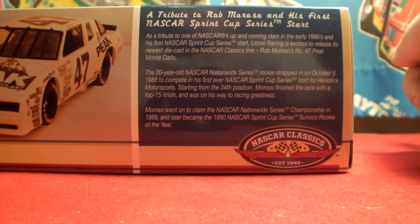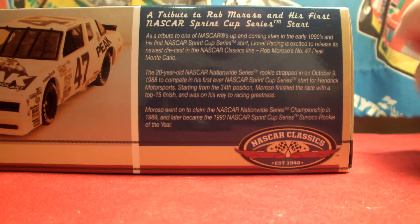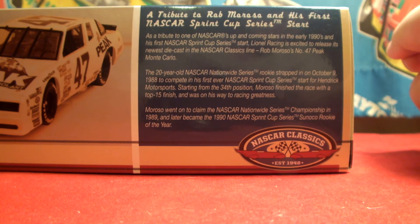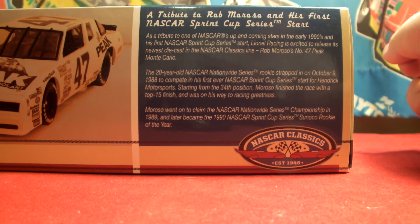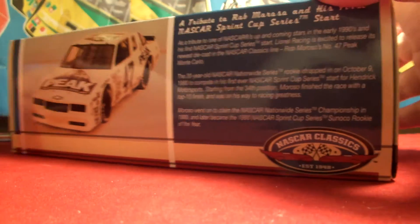An interesting fact is that he was declared the 1990 Sprint Cup Series Rookie of the Year after he had tragically passed in a vehicular crash. Got the NASCAR Classics logo once again down there.